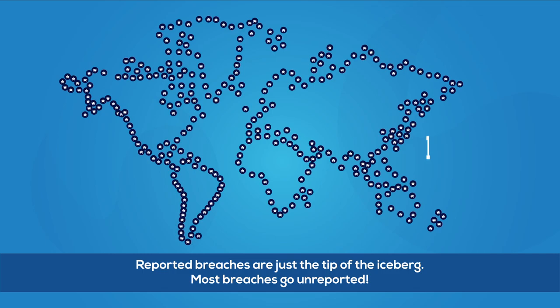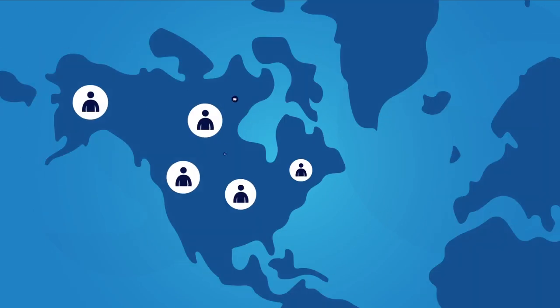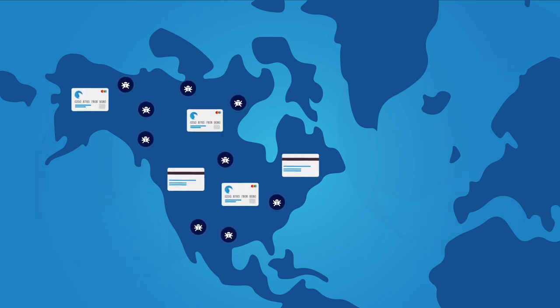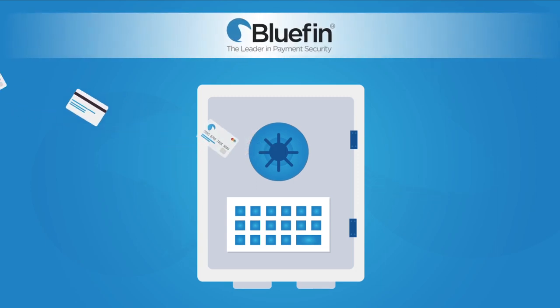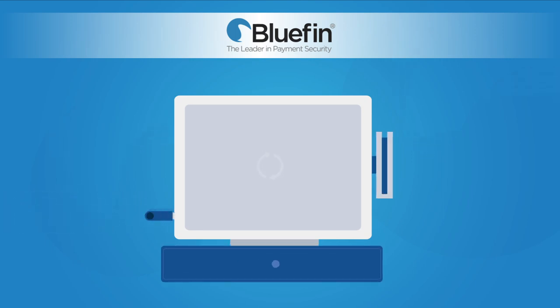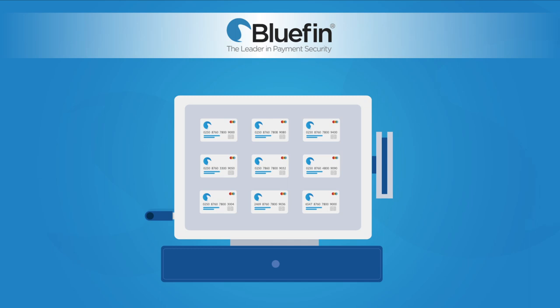The number one attack vector that hackers use to get credit card data is malware. Hackers use automated malware to infiltrate networks, systems, and workstations to scour for unencrypted card records that can be resold on the dark web for hundreds of dollars each. At Bluefin, we see data breaches as the modern-day version of a bank robbery — why rob a real bank when you can just install malware in a system or network and get thousands of credit cards?